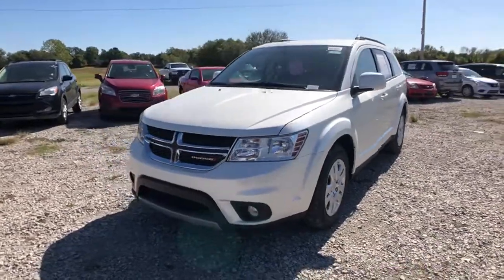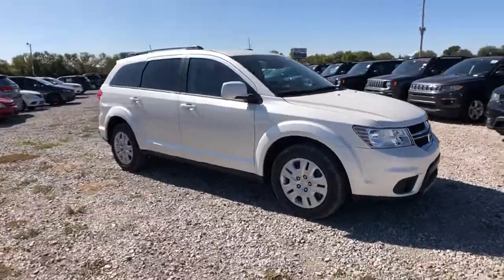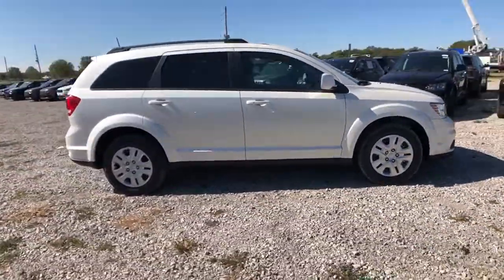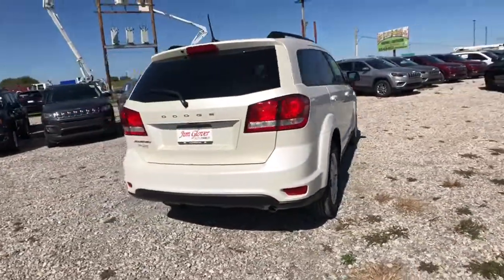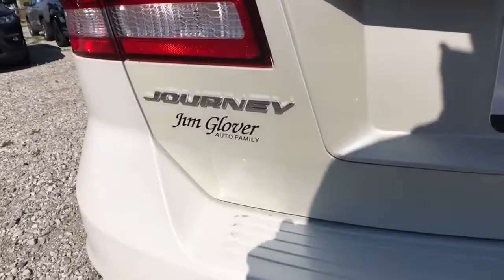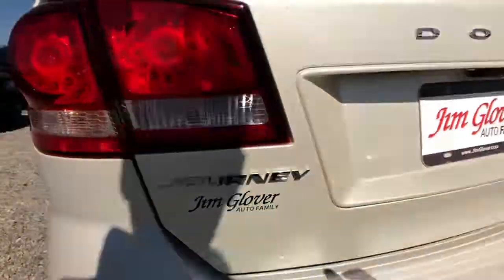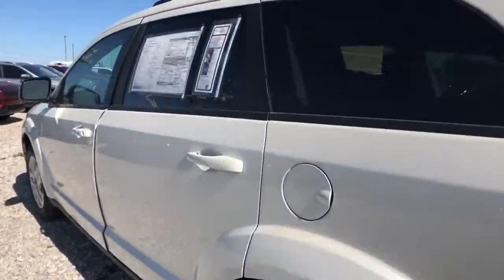Stop by and take a look at the 2019 Dodge Journey. The Dodge Journey combines the practicality of an SUV with the comfort of a car, all while boasting a style all its own. The Journey's optional third row seat, along with innovative features like a chilled beverage cooler and in-floor storage bins, make it a good and affordable alternative to a traditional minivan. This vehicle has less than 100 miles.